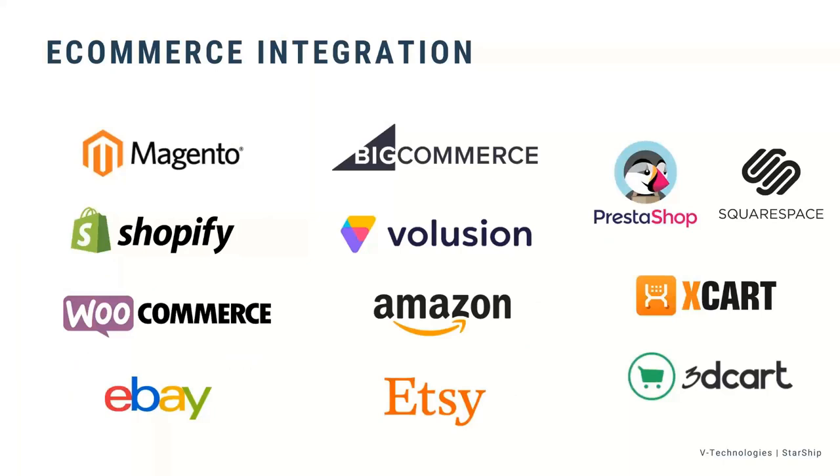On the e-commerce integration side, e-commerce integrations are included in all Cloud tiers. If you wanted to connect directly to your e-commerce platform you can do that. We also support e-commerce as an extension — for example, if you already get your Magento orders into QuickBooks, you can ship against that QuickBooks document, and Starship can update both QuickBooks and Magento at the same time.